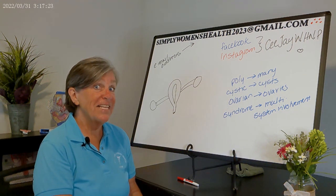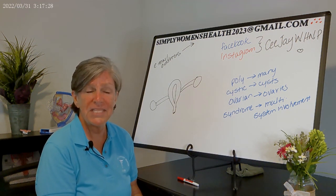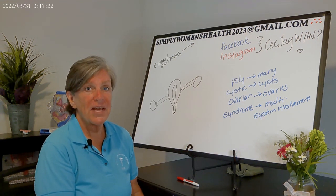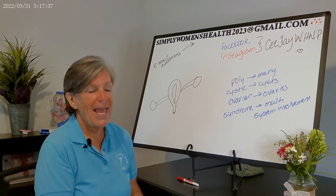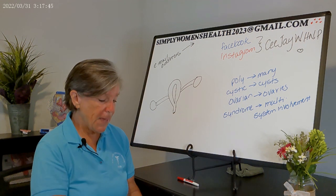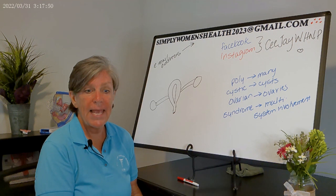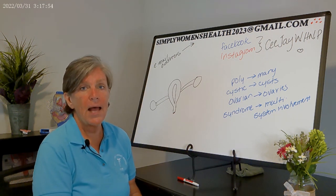There is a genetic component — we're finding more and more that women whose mothers or sisters had PCOS also have it. There's obviously an association with obesity, and within my practice a vast majority of my patients are overweight or obese, so we do see a fair amount of PCOS.